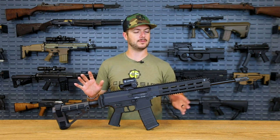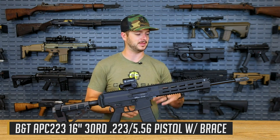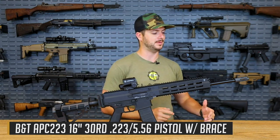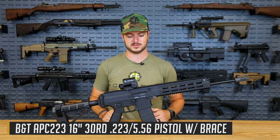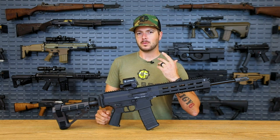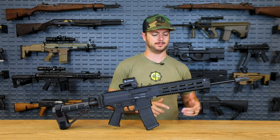First off, we've got here a pistol — yes, this is a pistol — the APC 223. APC standing for the Advanced Police Carbine, 223 chambering. And before we go much further, you might be asking yourself what makes this a pistol. It has at least a 16-inch barrel on it, a rifle-length barrel.